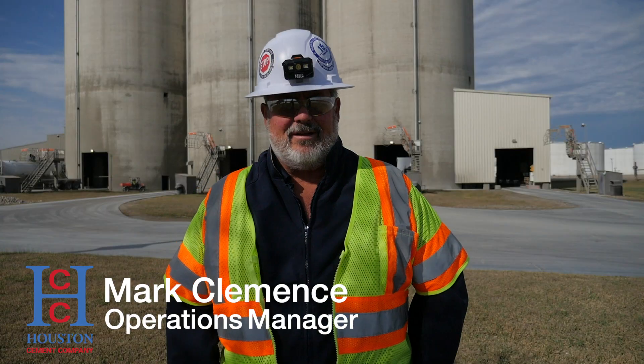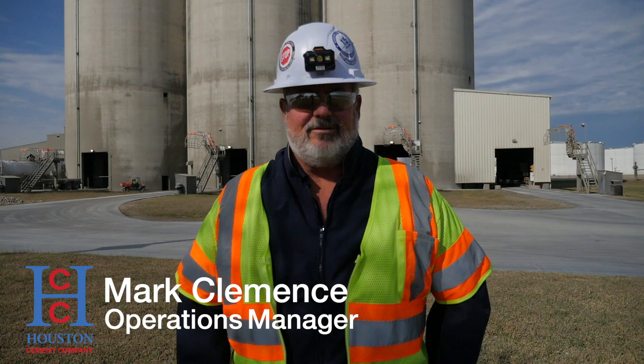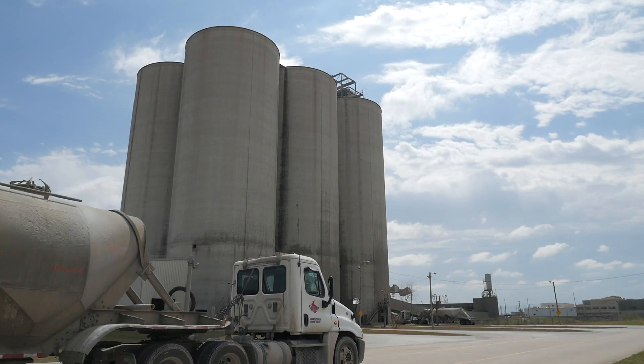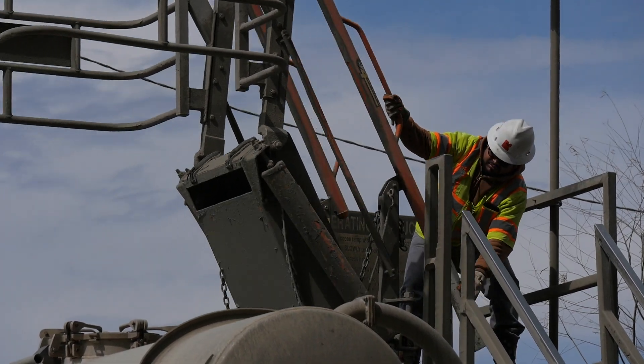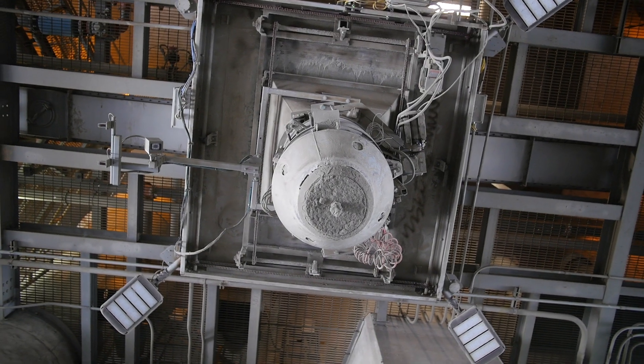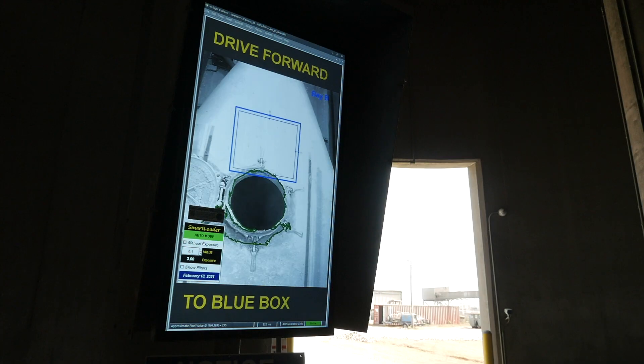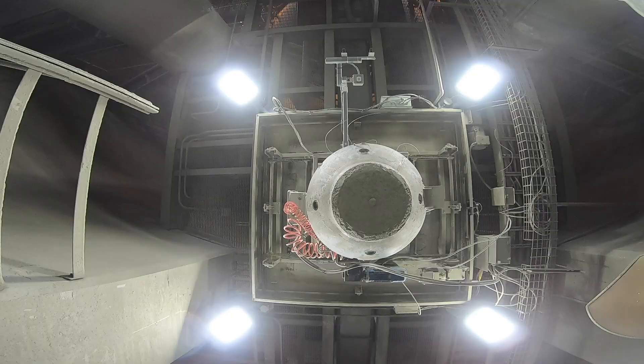I'm Mark Clements, I'm the Operations Manager for Houston Cement Company here in beautiful Houston, Texas. Smart Loader is a system integrated into our truck loading program that allows the spout to automatically find the open hatch on the truck and drop itself in.